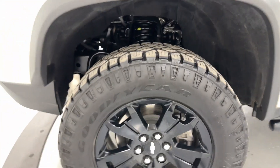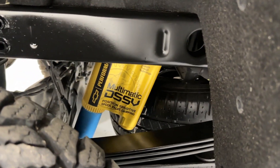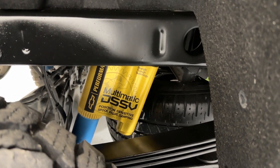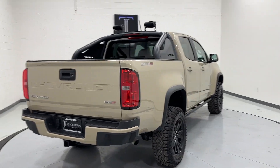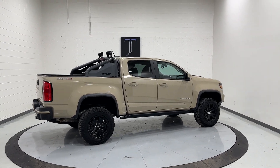We have Goodyear all-terrain Wrangler tires all throughout this truck, and a fantastic gold suspension. Multimatic DSSV — position-sensitive spool valve damping on all four wheels. Let's go ahead and finish the turnaround of this truck and show you guys a quick little walkaround of it as well.